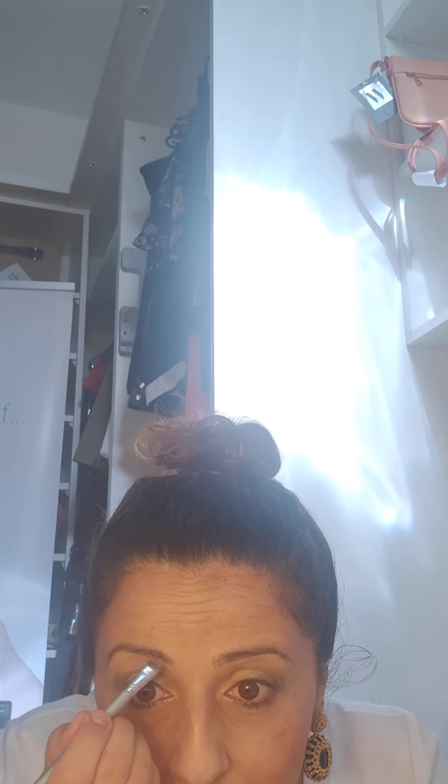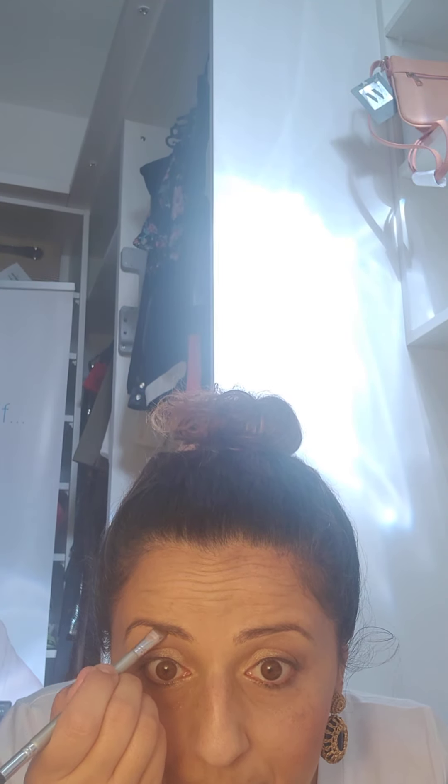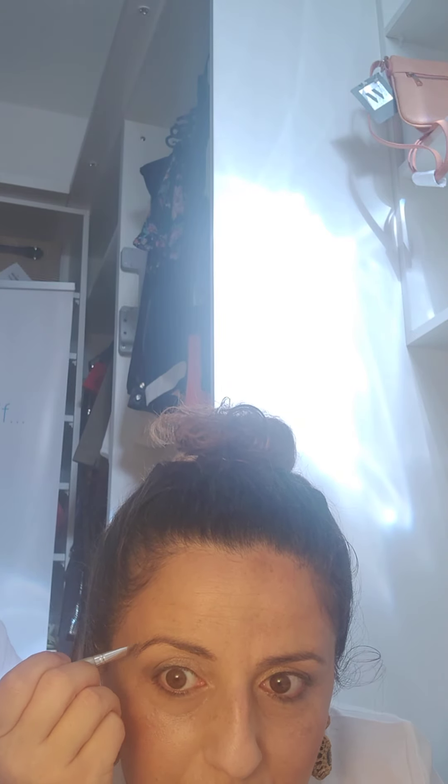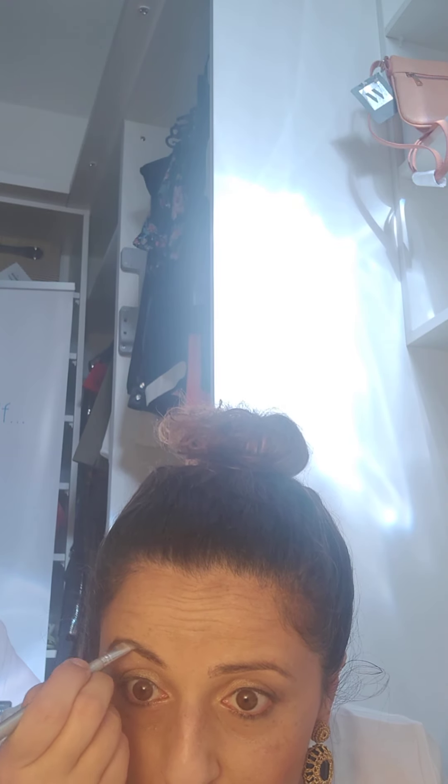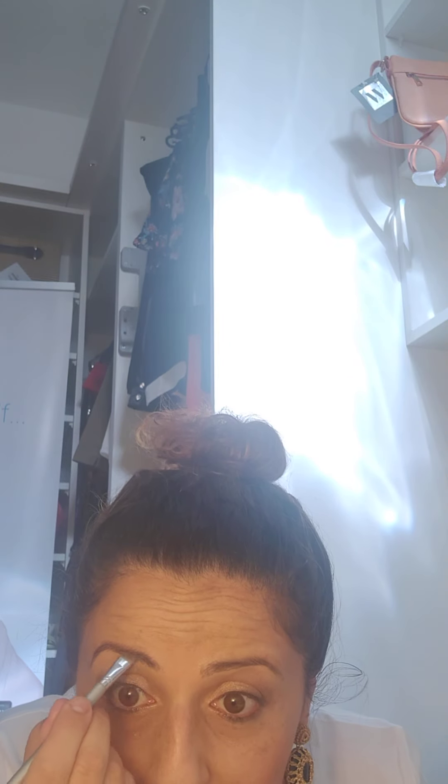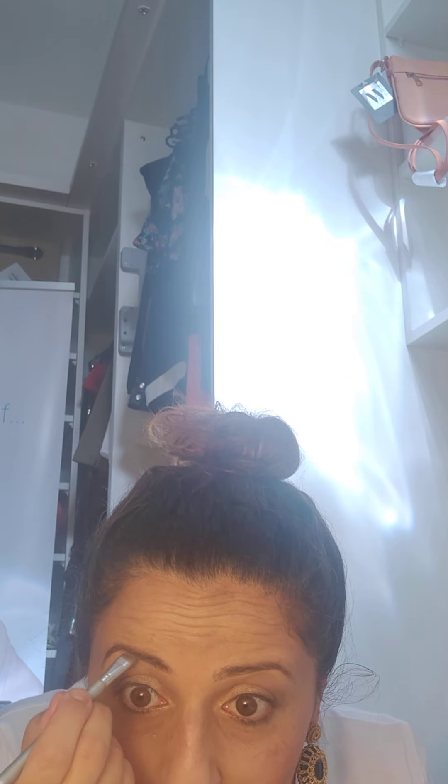The trick about makeup — at least in my opinion because I'm a bit of a naturalist — is not to see where it starts and where it ends. If you put foundation it shouldn't show; if you blend the eyeshadow it shouldn't show where one color is starting and one is ending. That's my favorite approach, especially for the day and for work. For special occasions maybe you can do some sharper edges on the eyeshadow, but for daytime I think blending is the best thing to do.